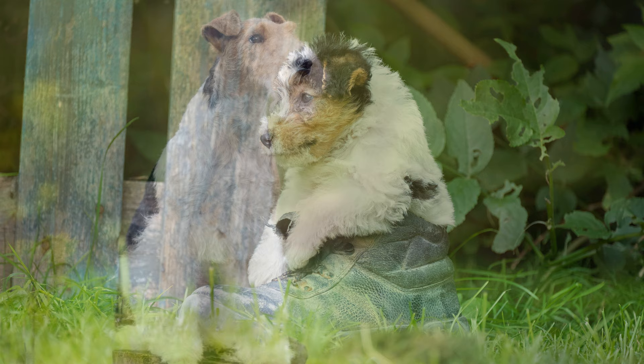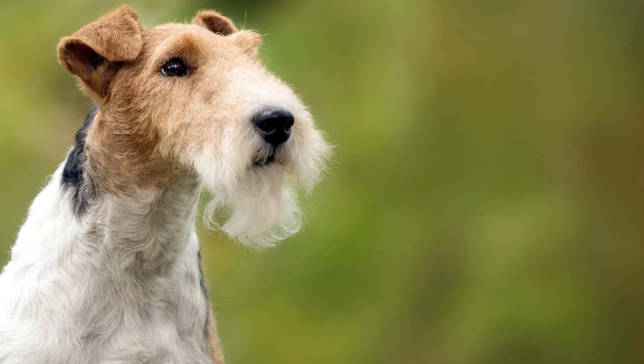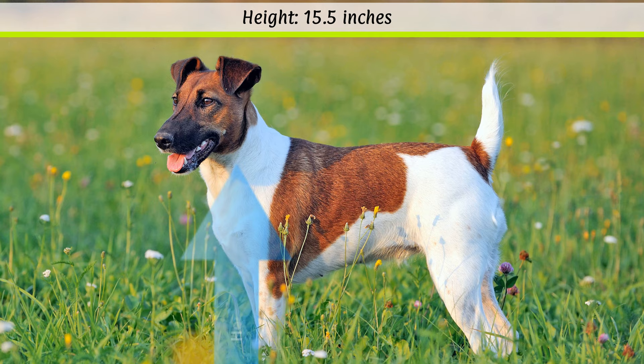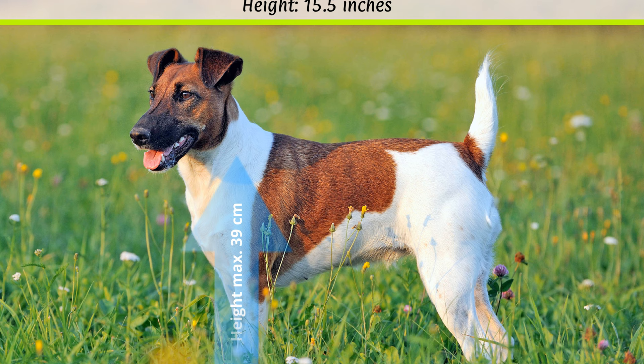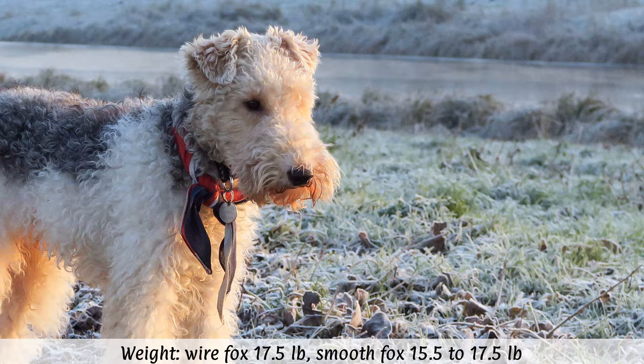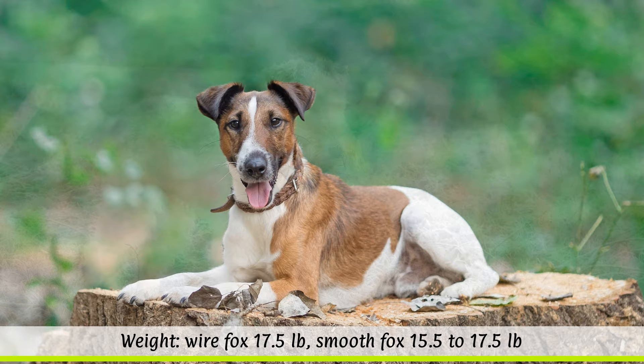The FCI splits the fox terrier into two breeds: the wire-haired and the smooth-haired fox terrier. According to the breed standard, the height at the withers in both varieties should not exceed 39 cm, although the female should be slightly smaller. According to the FCI, the wire-haired fox terrier has an ideal weight of just over 8 kg, while the smooth-haired fox terrier may be slightly lighter, at around 7 to 8 kg.